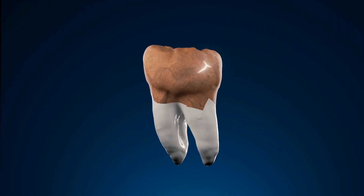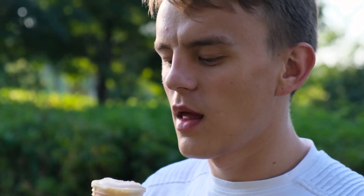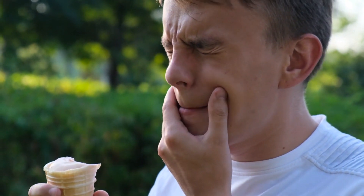Number 7: Chipped or Cracked Teeth. Accidents happen, and chipped or cracked teeth can result from trauma or biting on hard objects. To prevent this, avoid chewing on ice or non-food items, and wear a mouthguard during physical activities that pose a risk of dental injury.